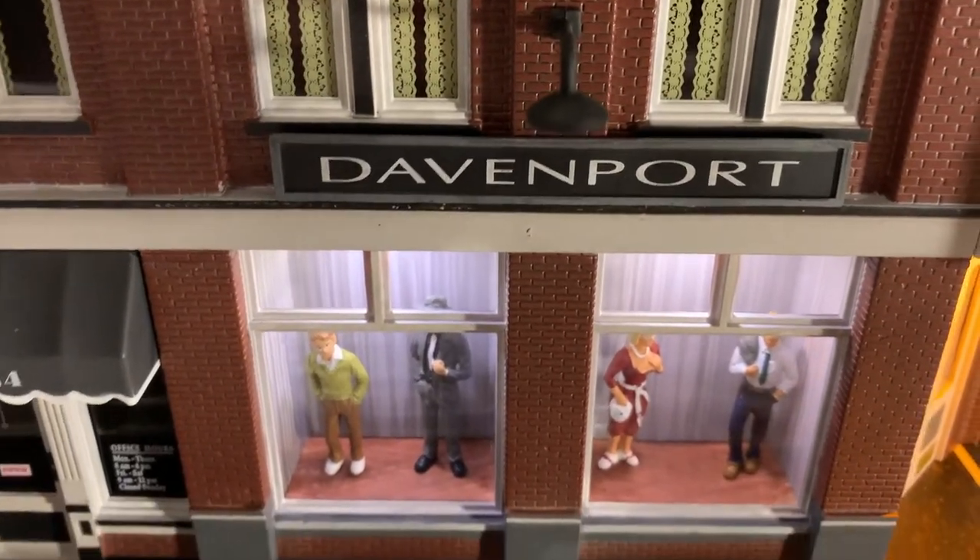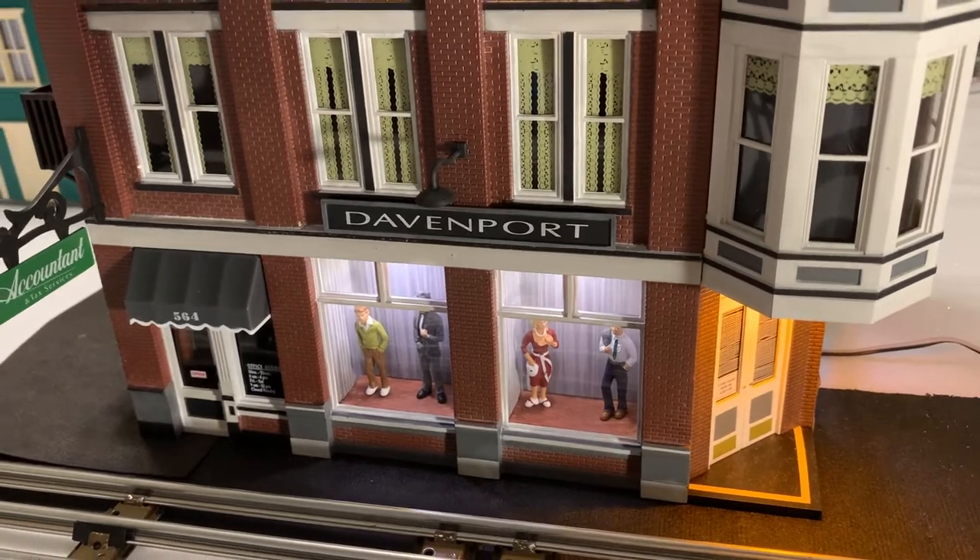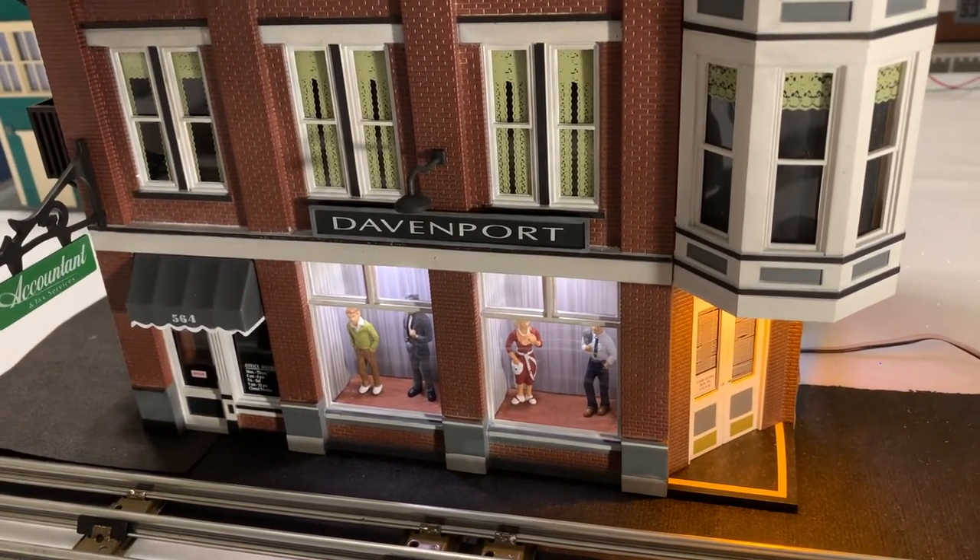Okay, that's it for the Davenport Department Store. Thanks for watching. Be sure to subscribe, hit the thumbs up button, and I'll see you next time.